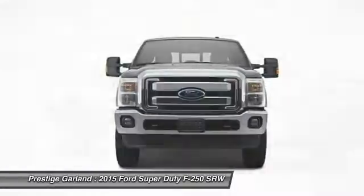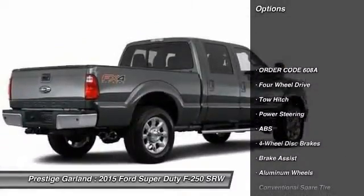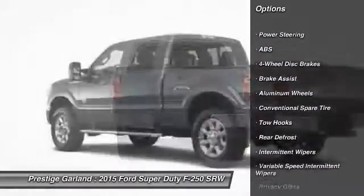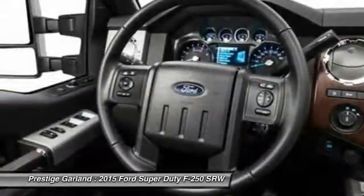Here are some of this vehicle's great options: tow hitch, stability control, traction control, anti-lock braking system, power passenger seat, steering wheel audio controls, power steering, adjustable steering wheel, driver airbag, aluminum wheels.